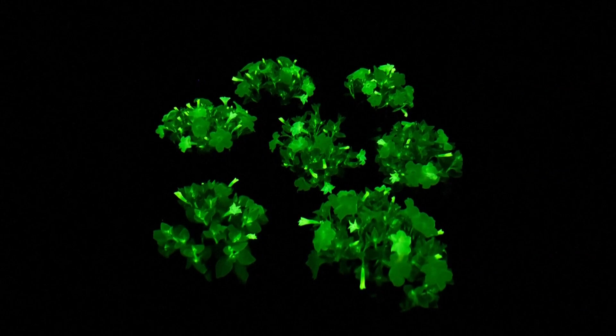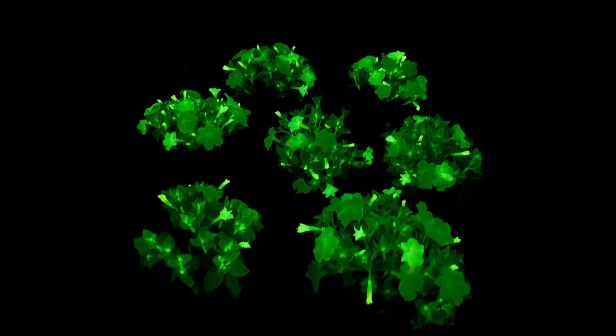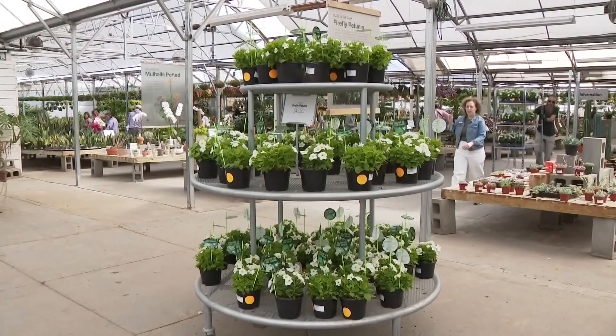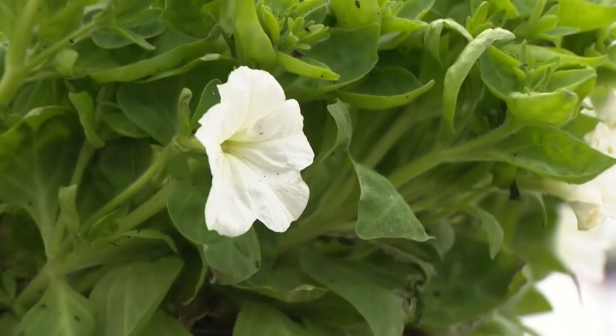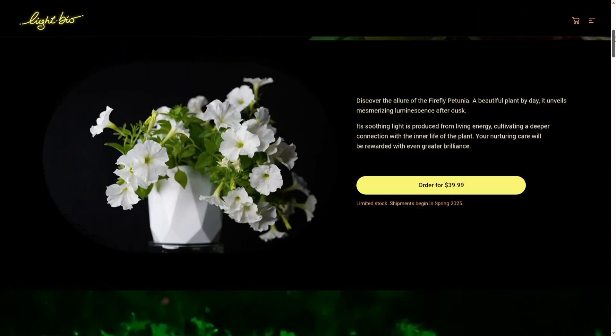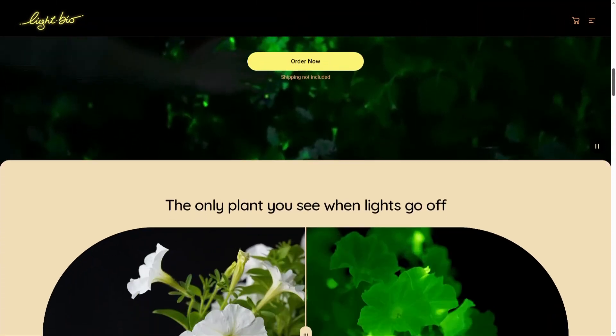A special flower created just last year is about to hit the markets. It's called firefly petunias, and they glow in the dark. Scientists genetically engineered the plants using genes from a bioluminescent mushroom. The flowers are as safe as regular petunias, but despite the fact that they glow in the dark, they still need sunlight about six hours a day.